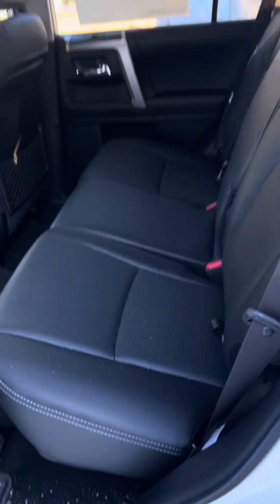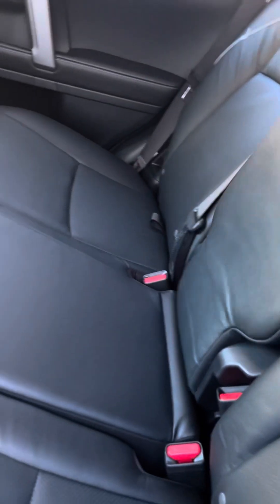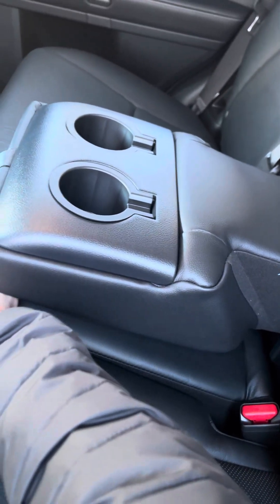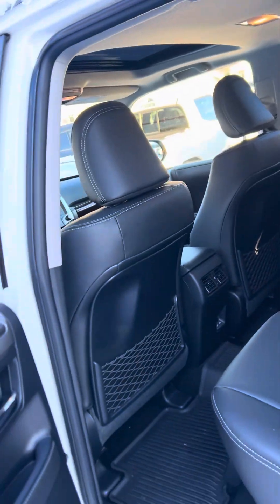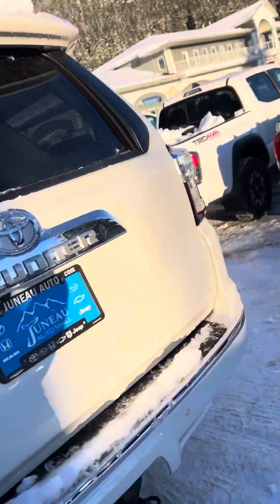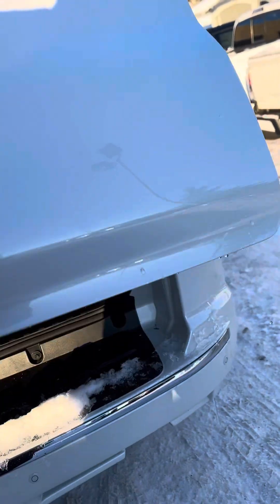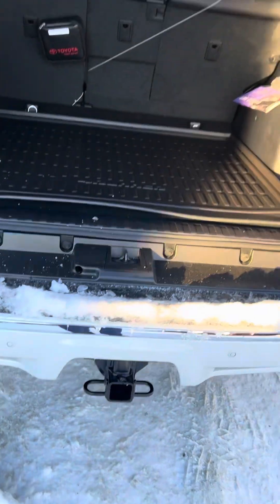Back here you're getting lots of leg room and lots of storage that you wouldn't think you'd be getting, but you are. You got your cupholders right there, and you're getting all-weather mats all the way around the vehicle, which is a plus. People love that because you're here in Alaska, getting wet with the snow, getting into the vehicle — it's just a hassle.